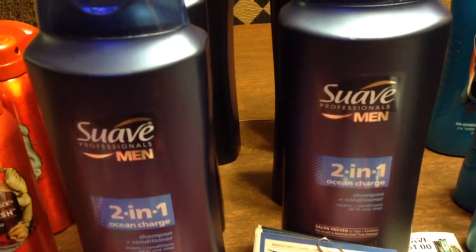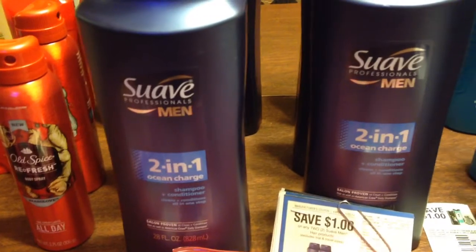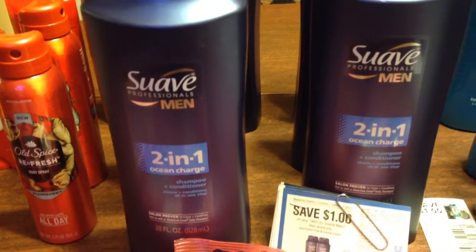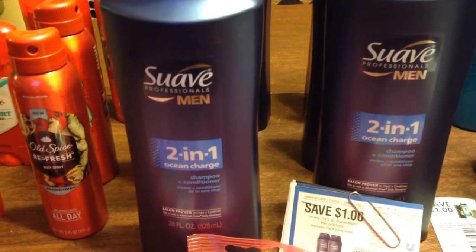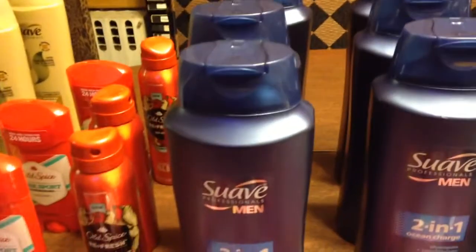My next transaction was the exact same thing. They were $2.89 each. I used the $1 off coupon and also used a $5 gift card. I ended up paying $1.99 out of pocket for all three of those.